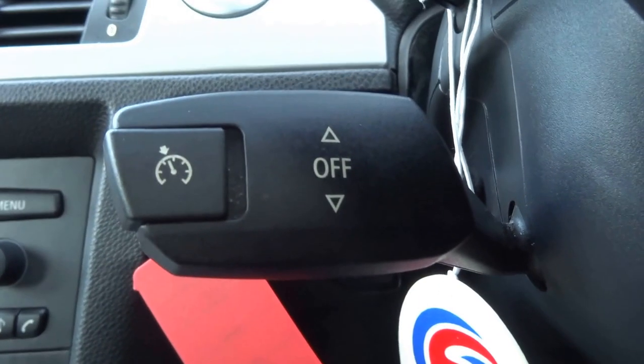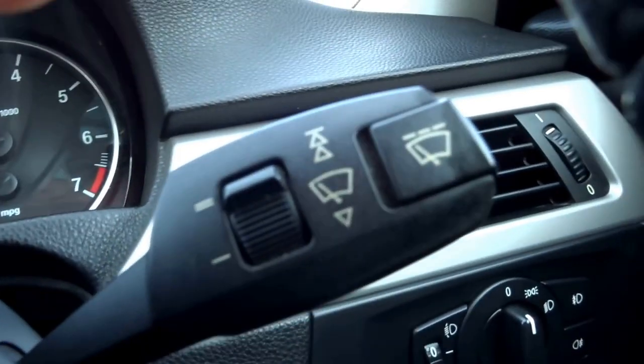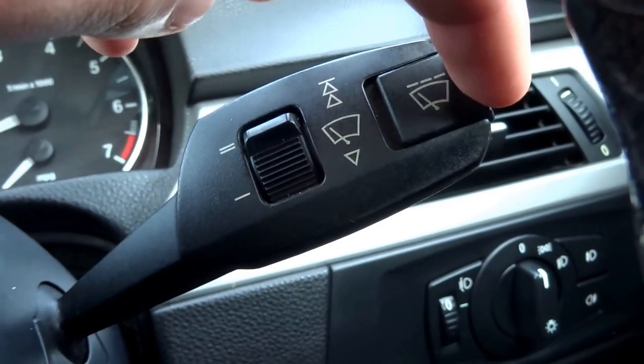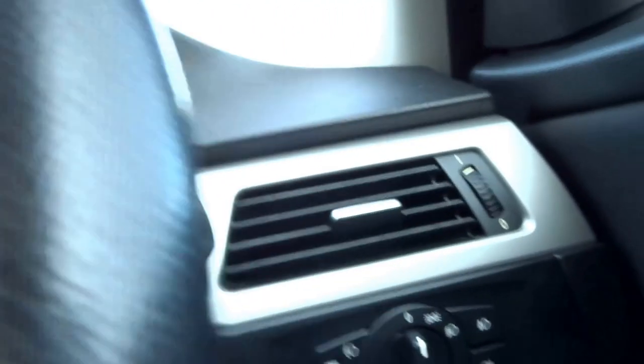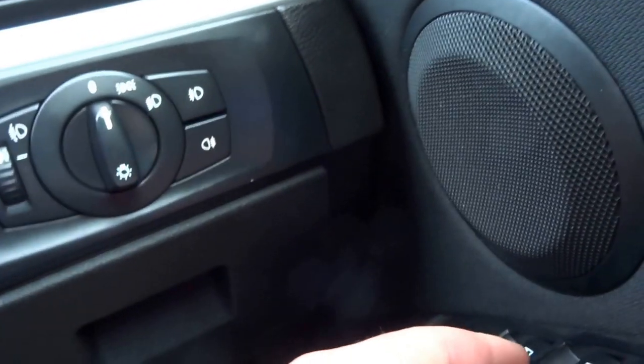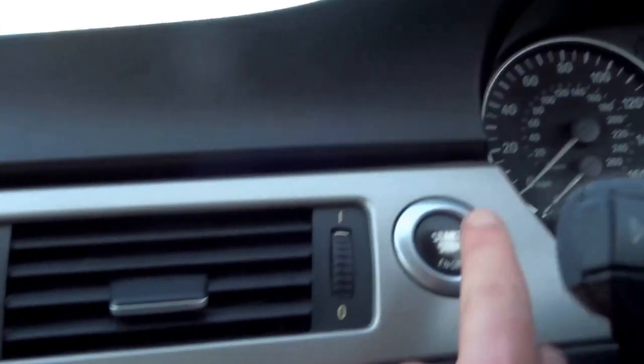The vehicle's got cruise control as well, operated with this stalk here, indicator stalk, and trip computer. On this side this is for your wipers with automatic function. Headlight controls, front and rear fog lights, electronically adjustable door mirrors, electric windows, cup holders, and push start.